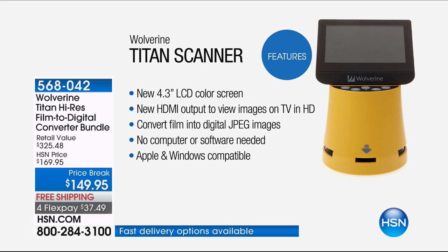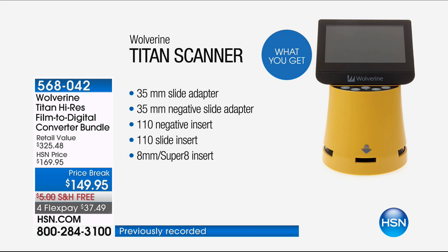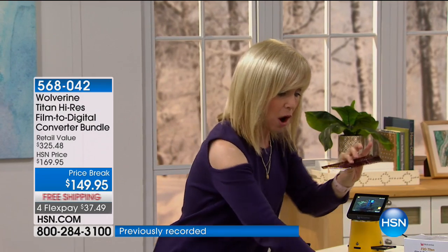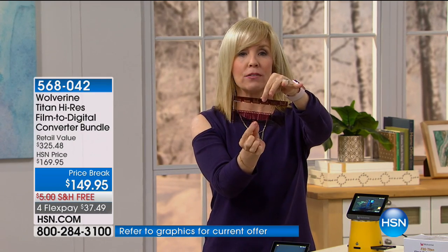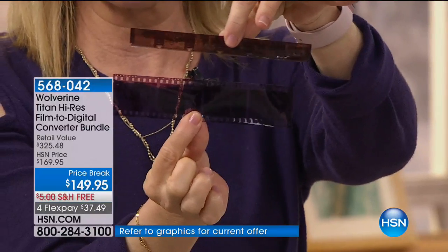It's also Apple and Windows compatible. It comes with all the adapters: your 35-millimeter slide adapter, your 35-millimeter negatives, your 110 negatives, your 110 slides, and then your 8-millimeter or Super 8s — those are like those old reels, your old movies. It does Super 8 as well. Maybe you have these and you don't even know what number it is — it has the adapter for all that.